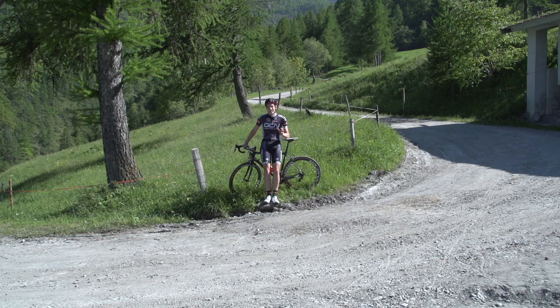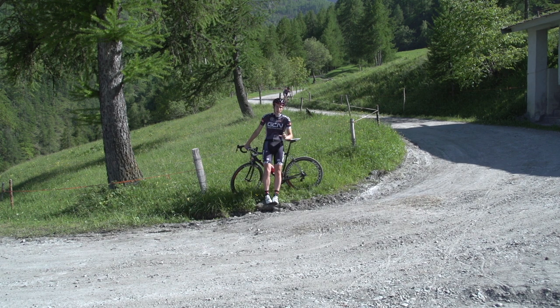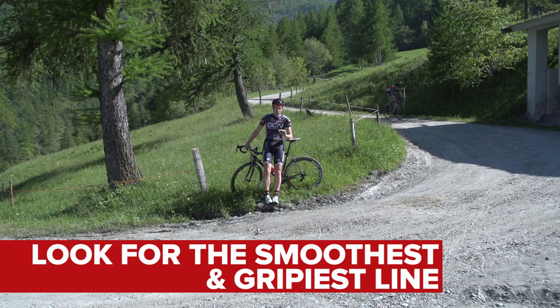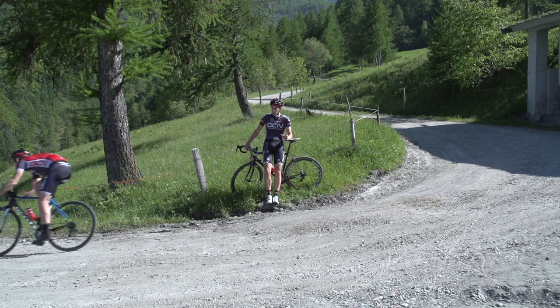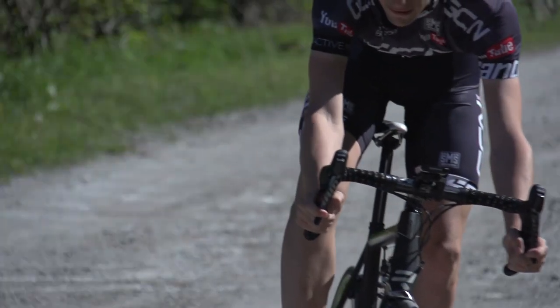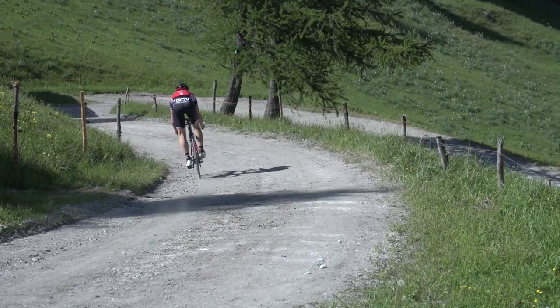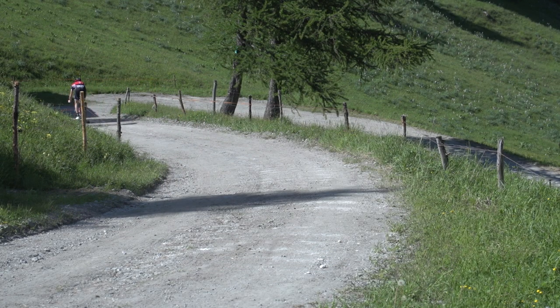Riding in a straight line on gravel doesn't actually present too much of a problem. But things start to get interesting when you're cornering. Line choice is, as we've already mentioned, absolutely critical here. You're looking for the smoothest, grippiest line. But you are always going to have less grip than on tarmac, so you're going to have to moderate your speed and lean into the corner less. What you absolutely mustn't do is grab a handful of front brake while you're turning. Try and do all your braking before you enter the corner, and then if you need to moderate your speed, just drag the brakes gently.